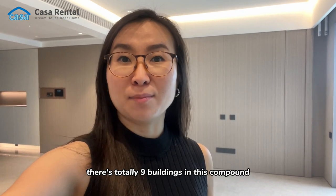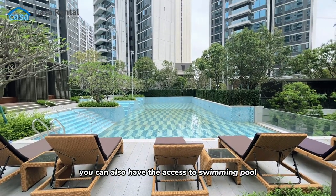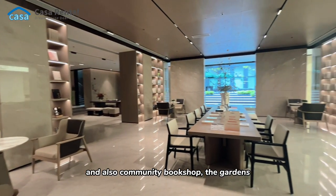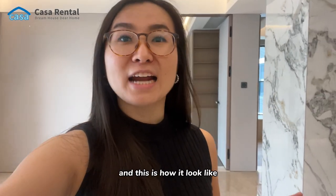Inside this compound you can also have access to a swimming pool, a community bookshop, and gardens. There's a lot of green space on the first floor, and this is how it looks.